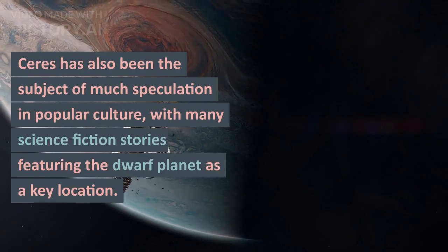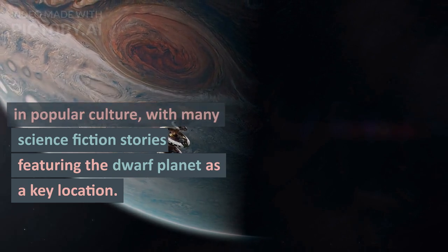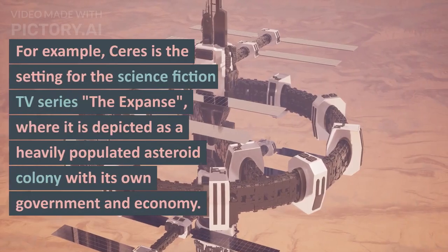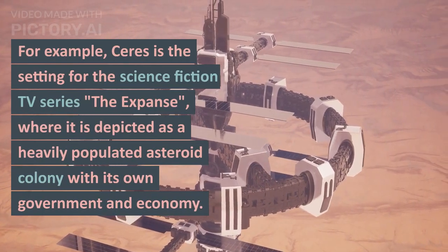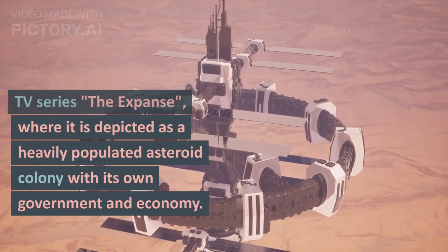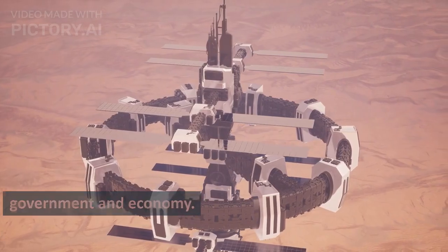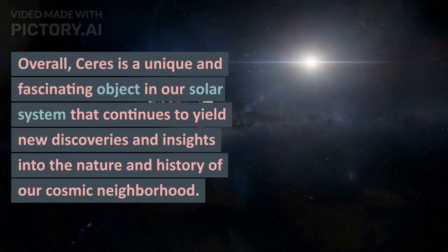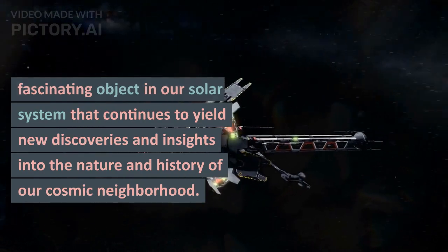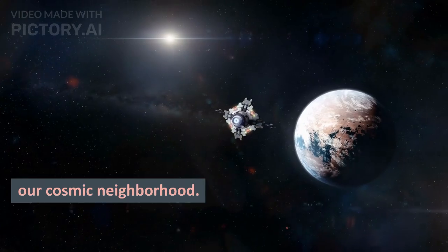Ceres has also been the subject of much speculation in popular culture, with many science fiction stories featuring the dwarf planet as a key location. For example, Ceres is the setting for the science fiction TV series The Expanse, where it is depicted as a heavily populated asteroid colony with its own government and economy. Overall, Ceres is a unique and fascinating object in our solar system that continues to yield new discoveries and insights into the nature and history of our cosmic neighborhood.